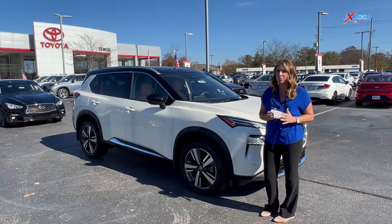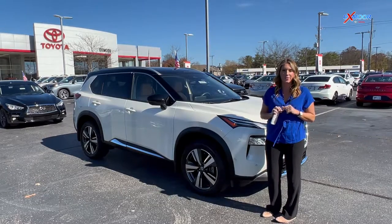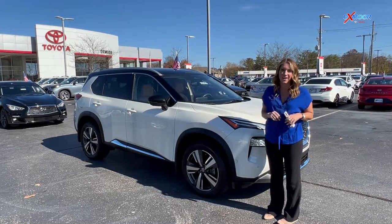Hello everyone. Welcome to our pre-owned vehicles of the week. I'm Gabrielle over here at Oxmoor Toyota. We have three vehicles we are going to go over some details on, so let's go ahead and start with this one right here.